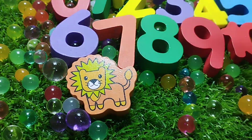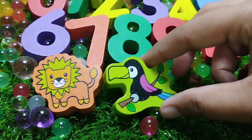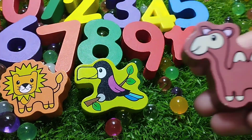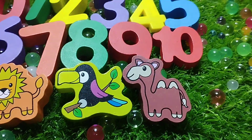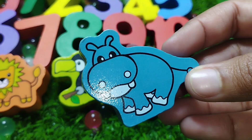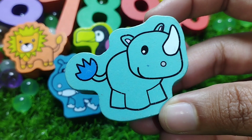Let's learn some animal names. A lion. A bird. This is a bird. A cat. The next one is a hippopotamus, a rhino.